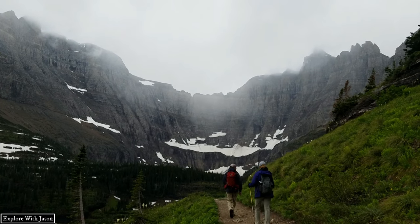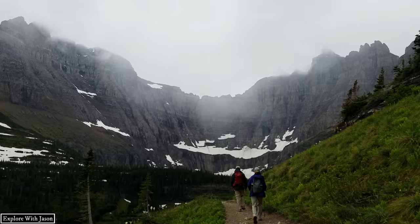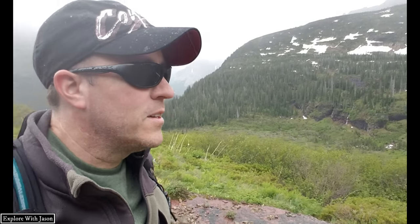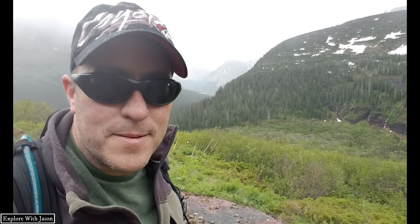We're finally getting our first good look at the wall where Iceberg Lake is. You can see a giant snowfield right in front of it. You know a place is huge when we've been walking towards this big wall of granite for a while and we're still not there yet. But everybody who's passed us coming back says it is absolutely worth the hike to get up there. These views are just absolutely epic.